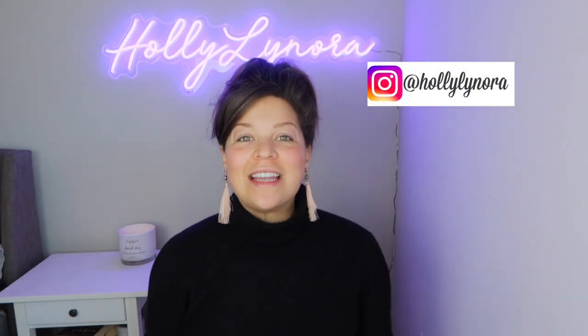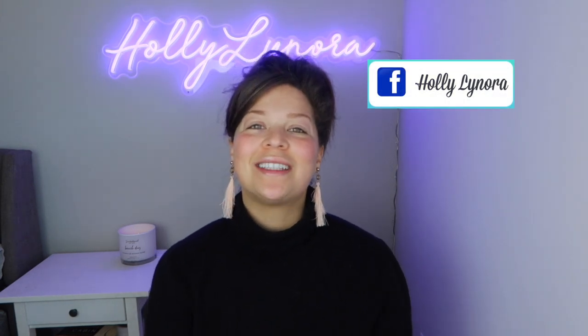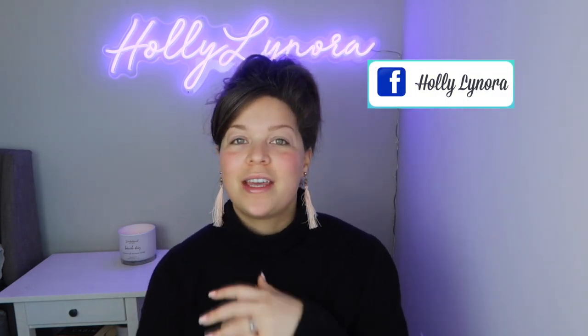Hey guys, welcome to my channel! I am Holly Lenora and today I'm so excited because we are doing a full face of Huda Beauty. I am too excited — I love Huda, I think she's awesome. I watch her on YouTube talking about her story, how she started out with not much at all, and now look at her. That's amazing — if you have a dream, keep pushing, you'll get there.